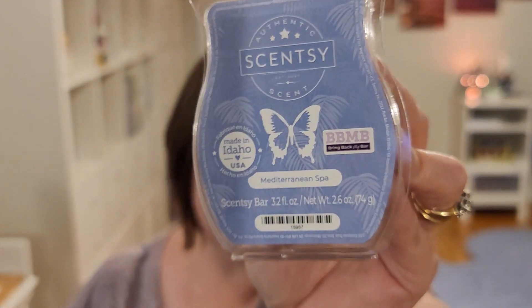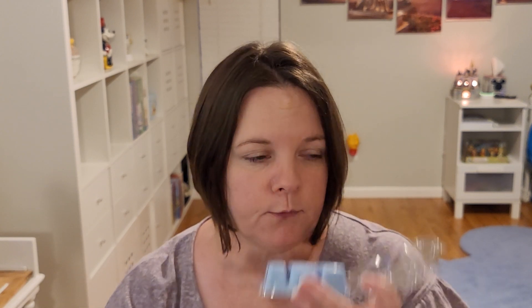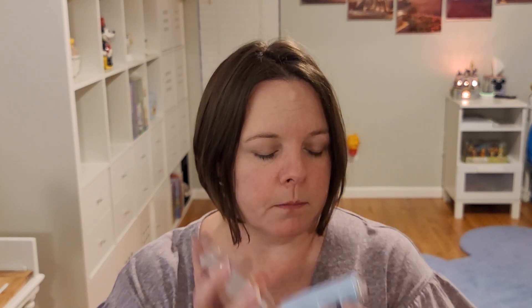I got four Bring Back My Bar items. With the six-pack I got the Pineapple Rose. I also got a Mediterranean Spa. I knew I liked Mediterranean Spa back in the day when it was originally out. Smelling this cold versus warm, it's different — it's okay cold in the bar, but warm it's amazing. Definitely, if you're going on a cold sniff and thinking you don't like it, you've got to warm it.